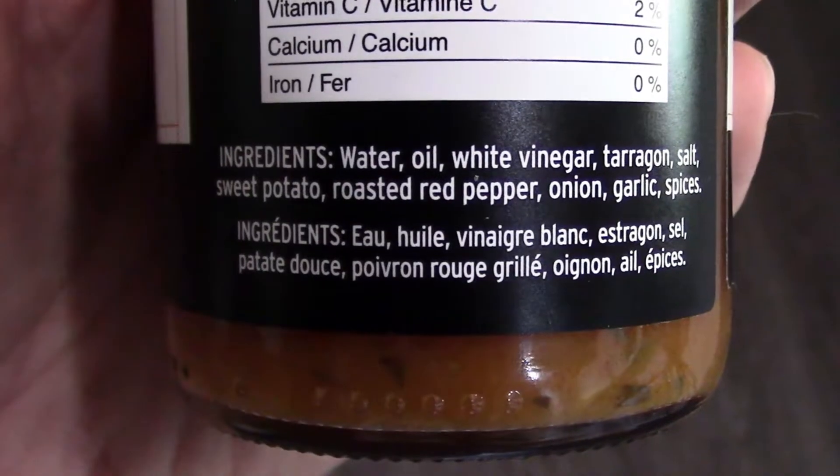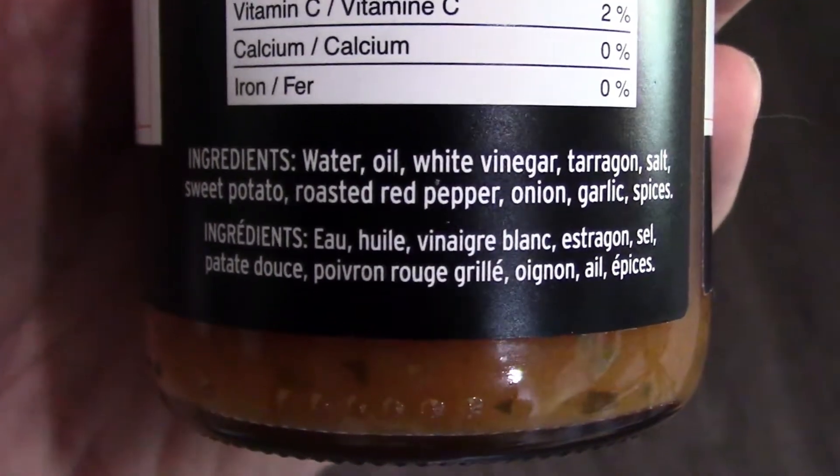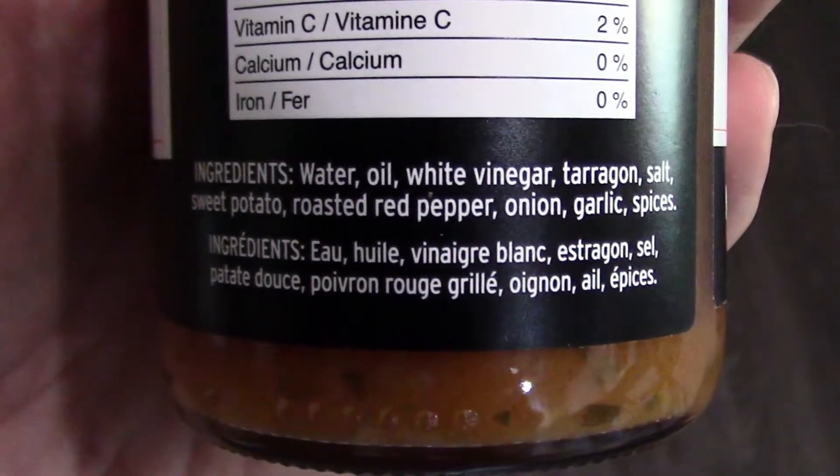So let's try it. Four ingredients — this dressing has water, oil, white vinegar, tarragon, salt, sweet potato, roasted red pepper, onion, garlic, and spices.